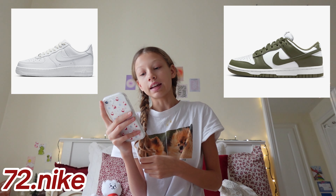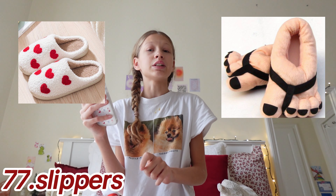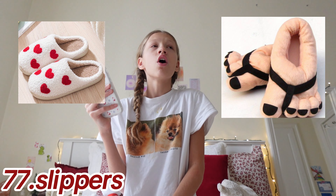Moving on to shoes — still in the clothing category. Coming in at number 71: Converse, Nikes, Adidas, Uggs, New Balances, regular slides, and just some slippers. Slippers are such a must — you can get Ugg slippers or regular slippers.